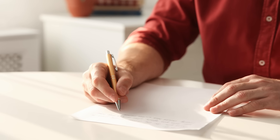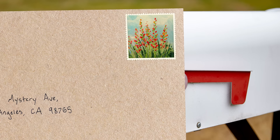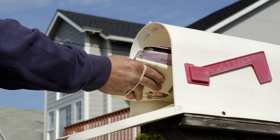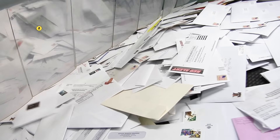Let's imagine I wrote you a letter. To send it, I put the letter in an envelope, write your address on the front, add a stamp, and drop it in a mailbox — stop one. After that, a postal worker empties the mailbox and gets the mail to a processing center — stop two.